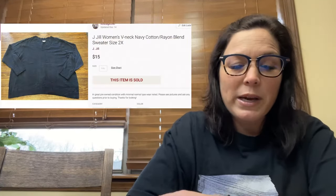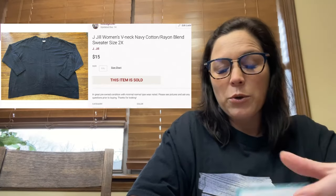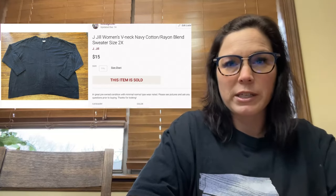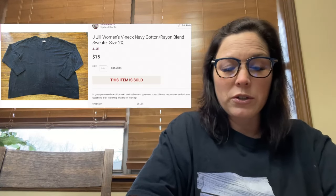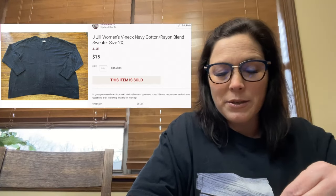The first Poshmark item is a JGL navy cotton-rayon blend sweater, size 2X, which I got at the end of the year. My cost of goods was $1.14. I sold it for $15, less the $3 Poshmark fee, and profited $12. The size was a factor in why it sold so fast — it was a cotton-rayon blend in great condition, so I was glad to see it go.